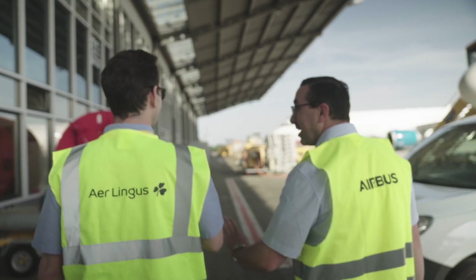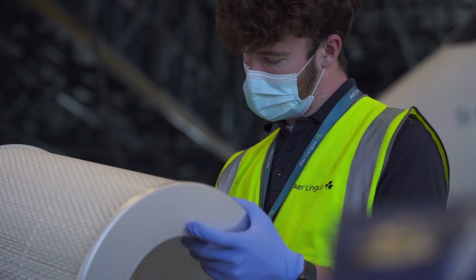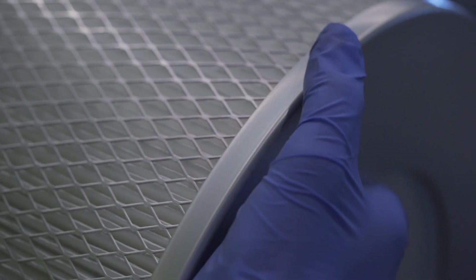For the last number of decades, we have worked with our aircraft manufacturer Airbus to ensure that the air filtration systems on our aircraft reduce the level of disease or virus contamination to its lowest possible level.